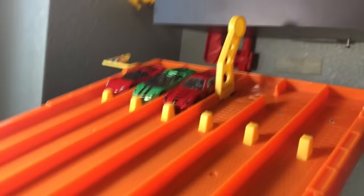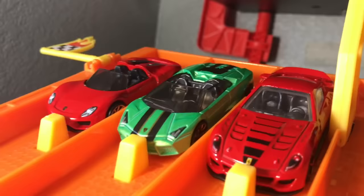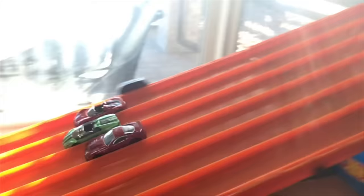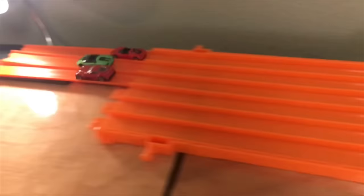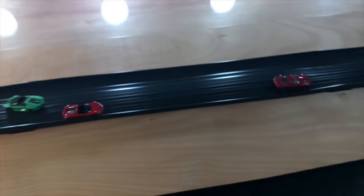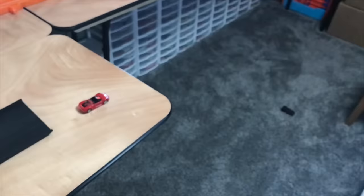Moving on. Next up, we've got some convertibles — the Lamborghini Reventón Roadster, the Porsche 918 Spyder, and the Ferrari 599XX. Look at that Ferrari absolutely flying down the course. It managed to sneak that race.